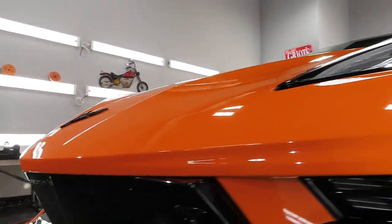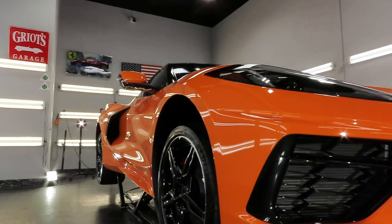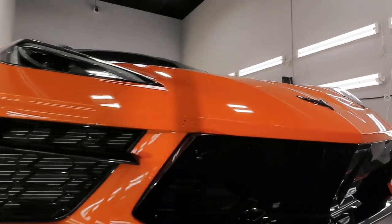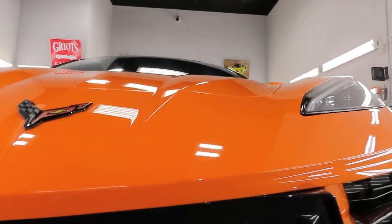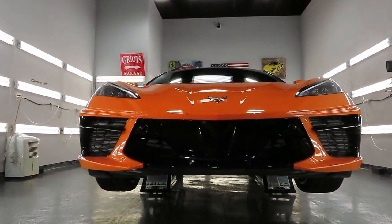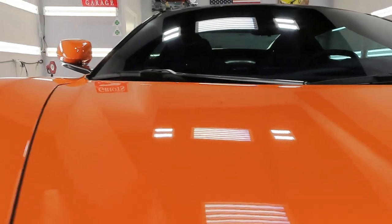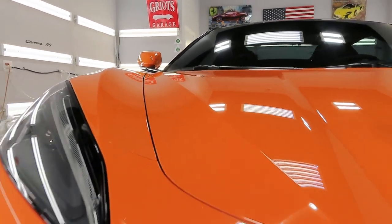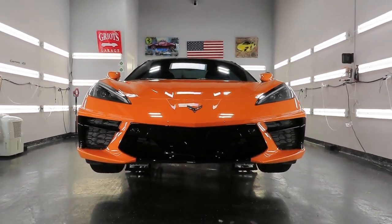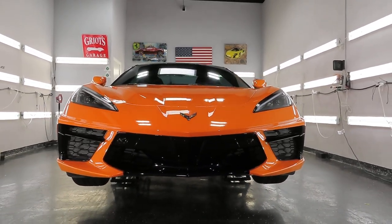I always encourage people to do as much research as possible. Unfortunately, so many people just do a Google search and call around asking for the lowest price — that's their only criteria. To so many, a ceramic coating is a ceramic coating, PPF is PPF, so if someone is a few hundred dollars cheaper, that's where they go — completely disregarding the brand used, the experience involved, and the quality of the installation. Those people pay the price in the end. All I can do is put my name out there and hope people do thorough enough research and ultimately find me.